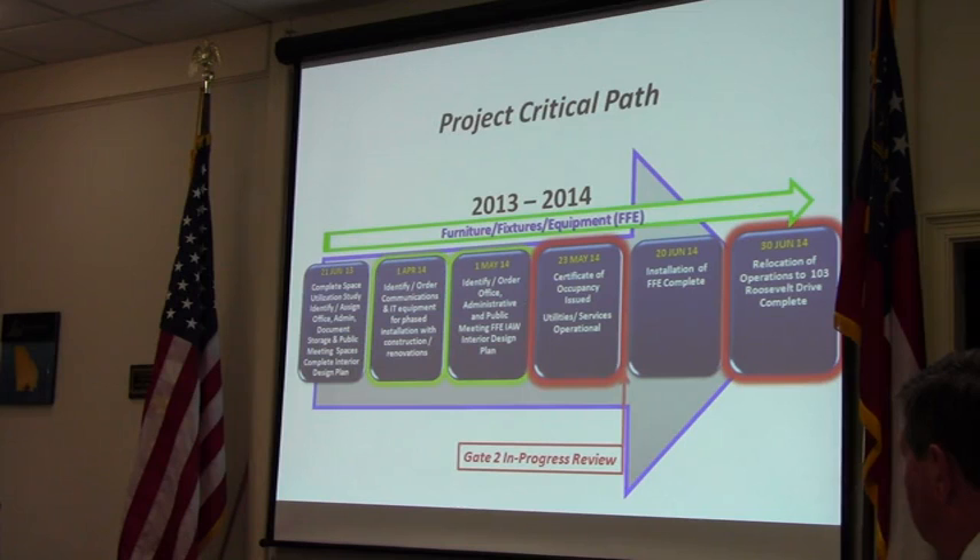These are some things we're working on specifically with furniture, fixtures, and equipment. We adjusted the order for office administrative and public meeting fixtures, furniture, and equipment according to our design plan. We adjusted that to 1 May to give us a little bit more time to work on that. But that is coming along nicely.